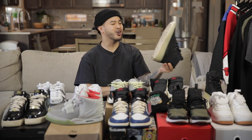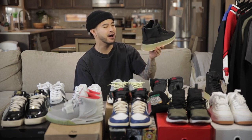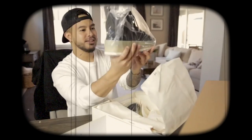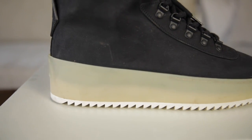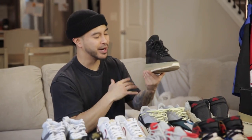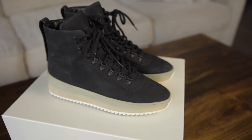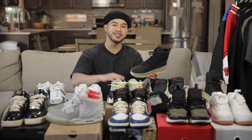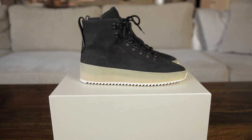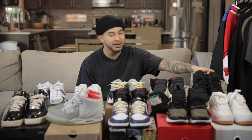Next up are these Fear of God sneakers. I think I unboxed these in a Mr. Porter video. These are crazy — if you rock these to the club, be prepared for everyone to ask how you got so tall because they add about three inches to your height. Nice new buck upper with a gum bottom midsole, worn only a couple of times with just a little bit of dirt on the bottom but really really clean. These retail at $795, and they are size 40, which is roughly a size 9 in Nike's or Jordan's.